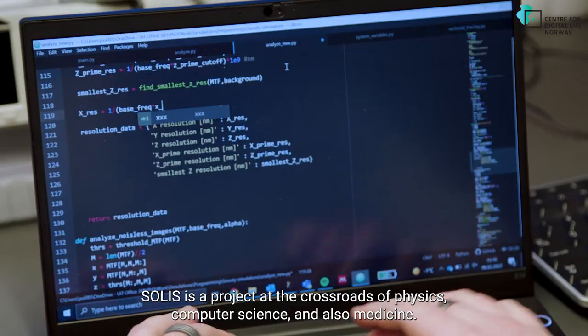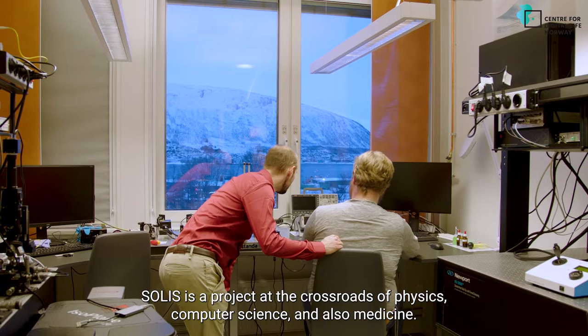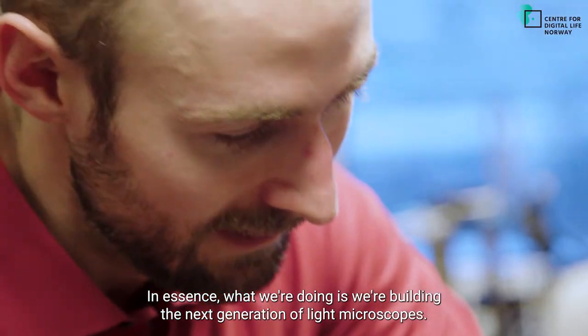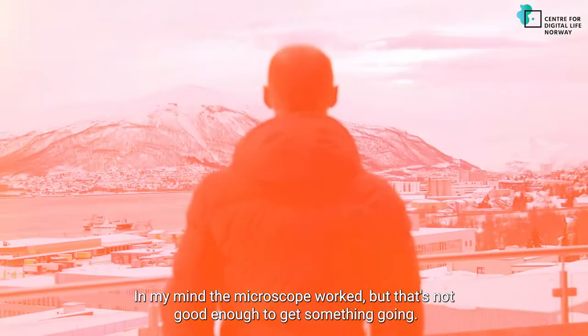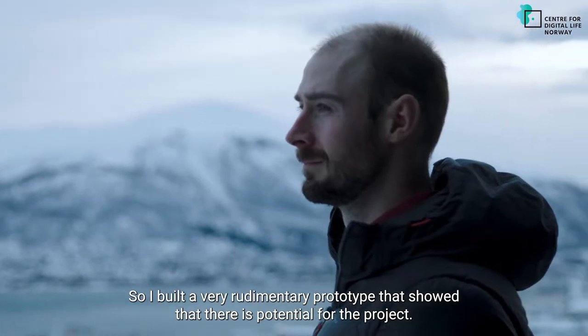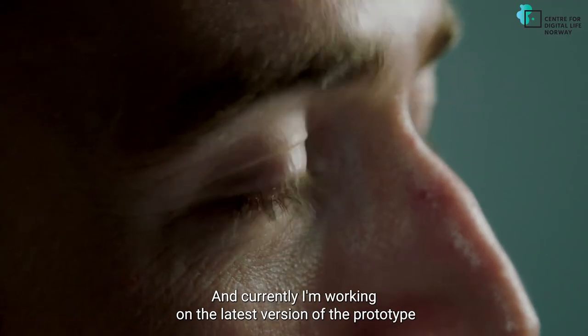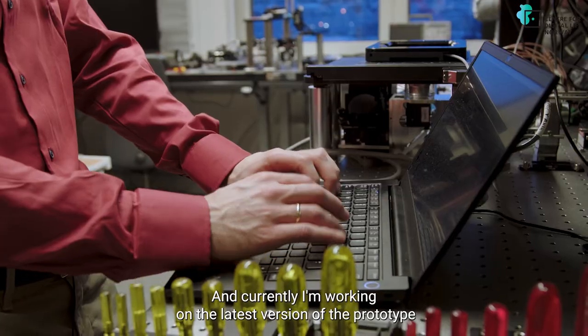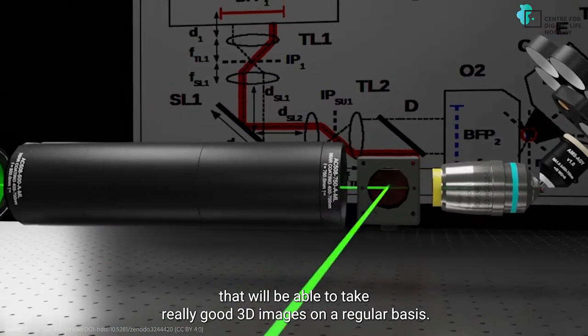SOLIS is a project at the crossroads of physics and computer science, and also medicine. In essence what we're doing is we're building the next generation of light microscopes. When we started with the project I had an idea in my mind, but that's not good enough to get something going. So I built a very rudimentary prototype that showed that there is potential for the project, and currently I'm working on the latest version of the prototype that actually will be able to take really good 3D images on a regular basis.